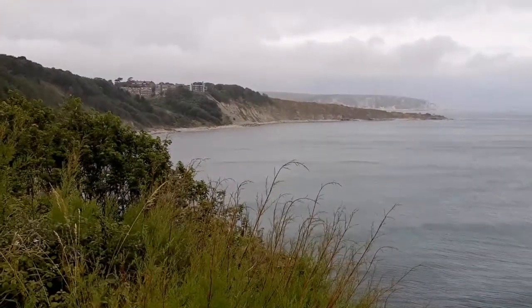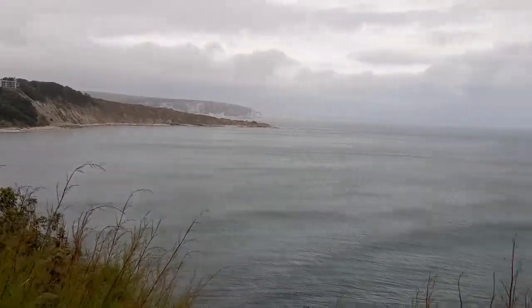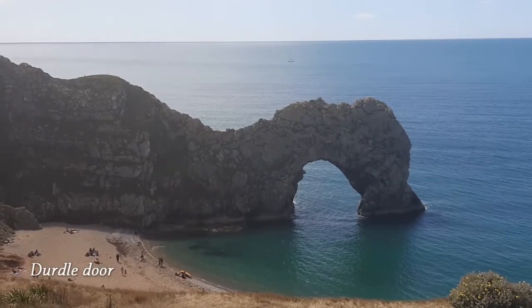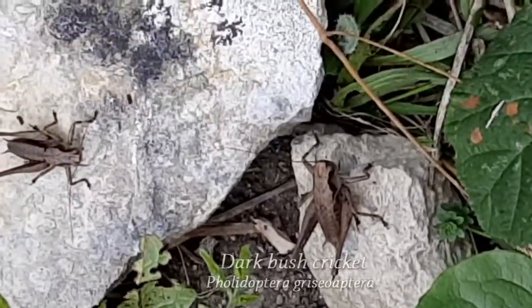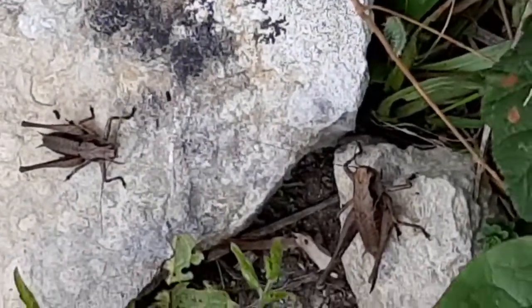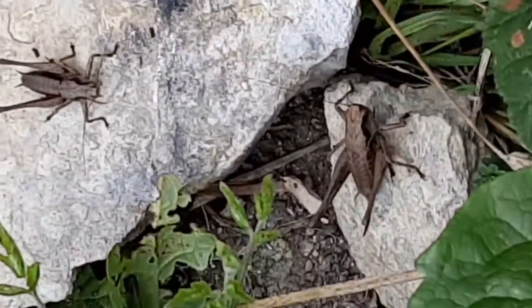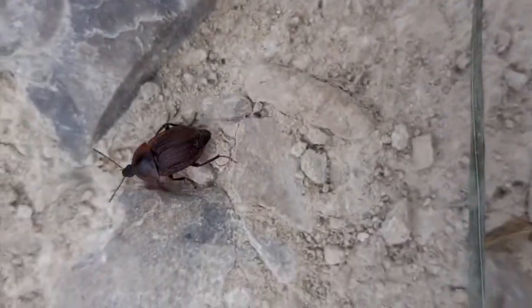Dorset is one of the best places in the UK for wildlife, which is why I was there again in the summer. Nature is just bigger and better here, from the rock formations such as the famous Durdle Door, to the shorelines of the many beaches. Even the grasshoppers are huge. For the large part, this is because the more southern climate is milder than the rest of the UK, the air is less polluted, and more land is protected as nature reserves. Many insects are more populous in the south of England, some of which are more at home in warmer regions of Europe.